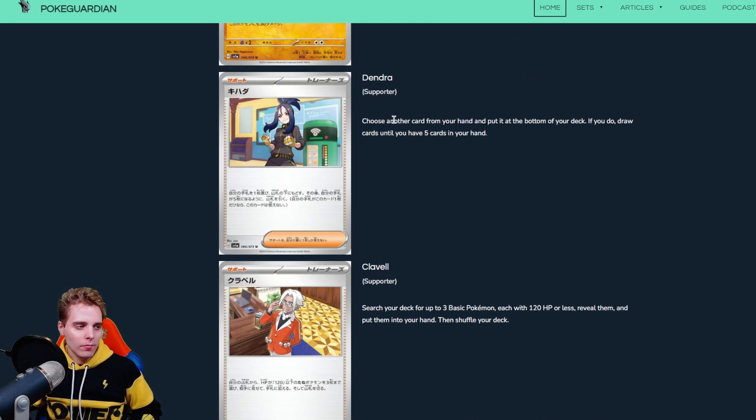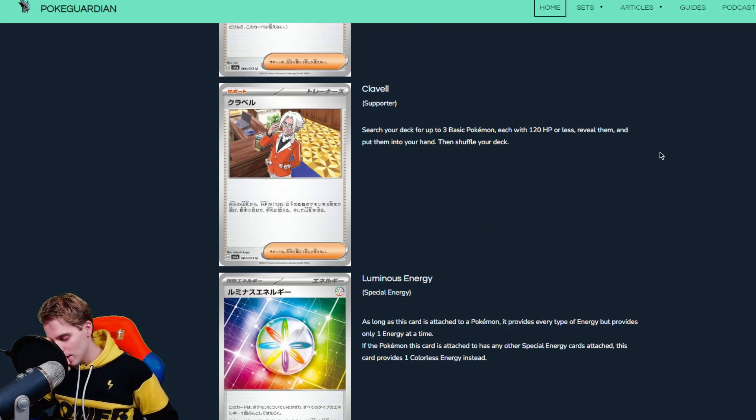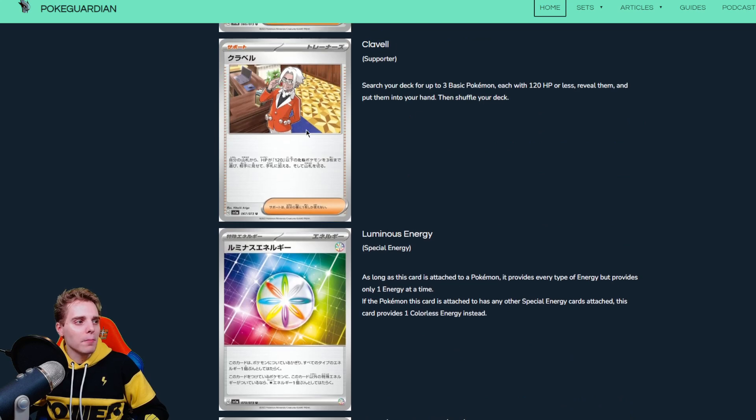Then we have some supporter cards. Dendro lets you choose another card from your hand, put it on the bottom of the deck, and then draw cards until you have 5 in hand. You can put a late-game card on the bottom and then draw. Is it better than Serena, which also has the flexibility to draw cards? Serena allows you to draw more because you can discard more and sometimes the synergy with discarding is better. Then there's Clavel: search your deck for up to 3 basic Pokemon each with 120 HP or less, reveal them and put them in hand — pretty much like Professor Elm's Lecture, which did see a little play. But it'll have to compete with Level Ball, Nest Ball, Ultra Ball, Battle VIP Pass and the new Stadium. You can't play supporters on the first turn anymore, so it's a tough sell.